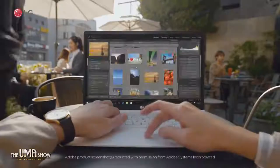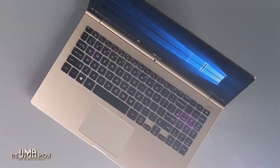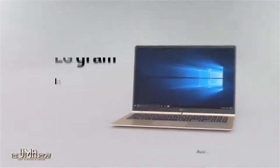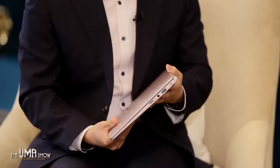In today's time of being constantly connected, many of us don't just work inside the office — our laptop becomes our office. For those people, we have some great news. Check out the newest LG Gram, a super light, speedy laptop with top-notch battery life.